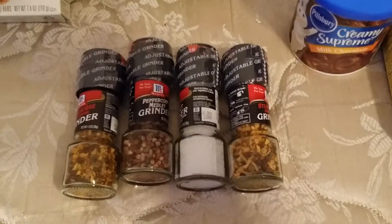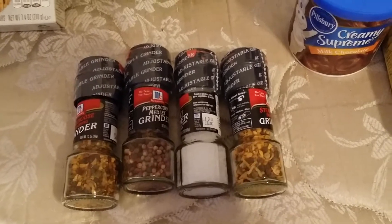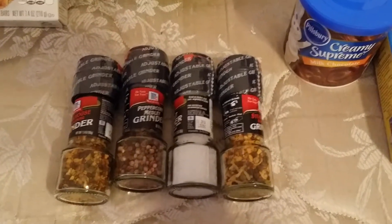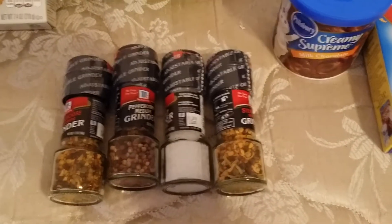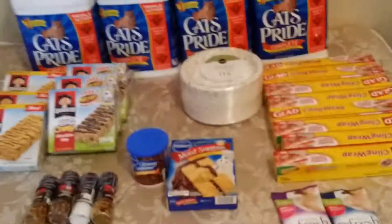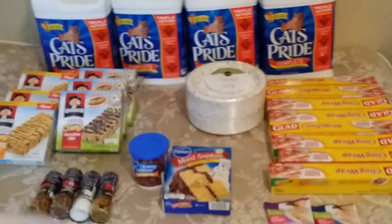I got four of the McCormick little grinders. They are on sale two for $3 in the purple flyer, and I used four 75-cent off of one manufacturer coupons from the 4/16 Red Plum, making them 75 cents each. I also used a $5 off of $50 Publix coupon that I got in the mail.